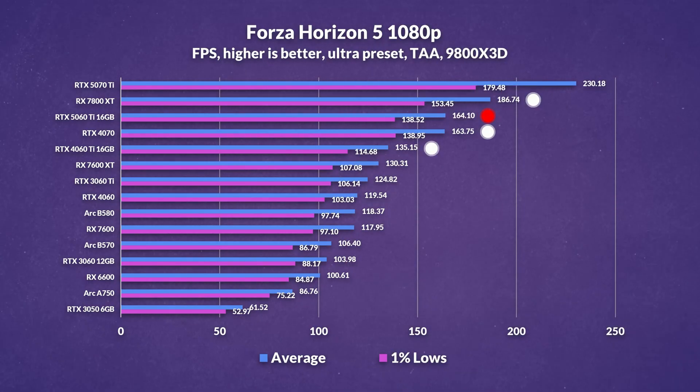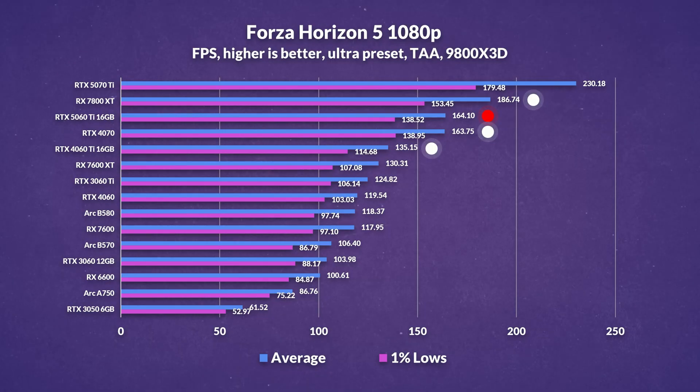At 1080p, the 5060 Ti shows a 21% uplift over its predecessor, putting it pretty much on par with the RTX 4070, which isn't too surprising given the overall averages we've seen so far. AMD's 7800 XT though pulls ahead by 14%, making it the clear winner in this title at this resolution.